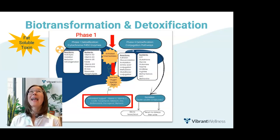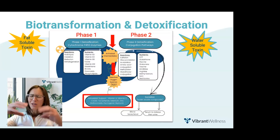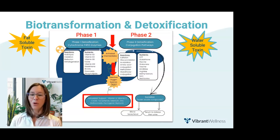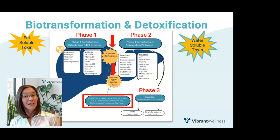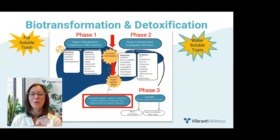This is why detoxification requires ample antioxidant support, including vitamins A, C, and E, CoQ10, zinc, selenium, and bioflavonoids. In phase two, the body attaches a large water-soluble compound, like glucuronic acid, to toxins, making them more water-soluble. And finally, in phase three, the water-soluble compounds are eliminated from the body, excreted via stool, urine, or sweat.